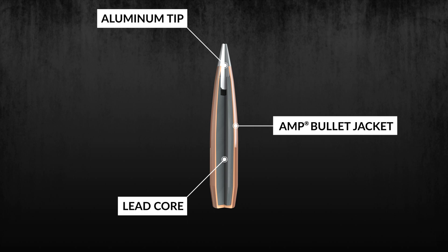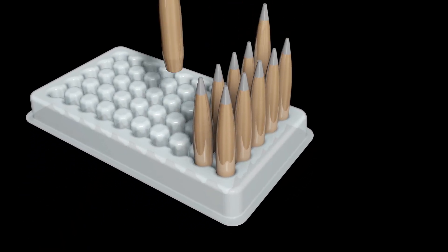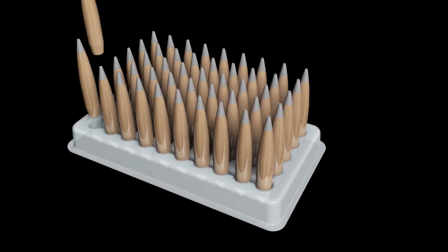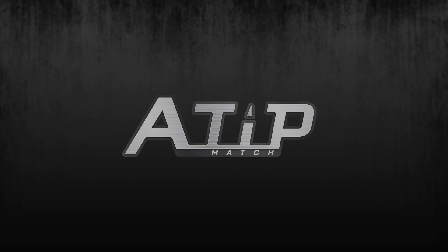Refined design of the AMP bullet jackets offers industry-leading uniformity and concentricity. Right off the press, sequentially packaged — one clone after another — for the ultimate in consistent performance. Minimal handling throughout the entire manufacturing process ensures consistency from bullet to bullet. A-Tip Match from Hornady.